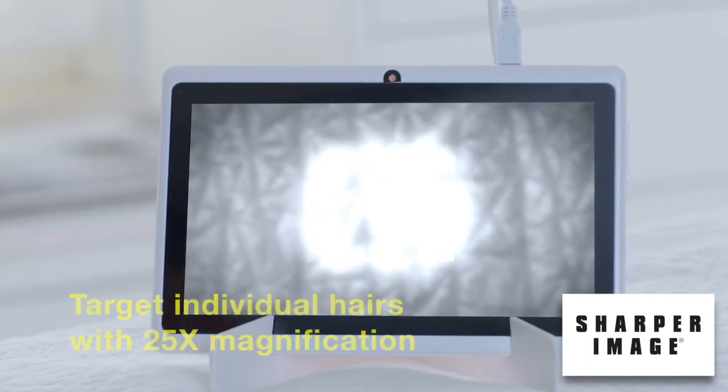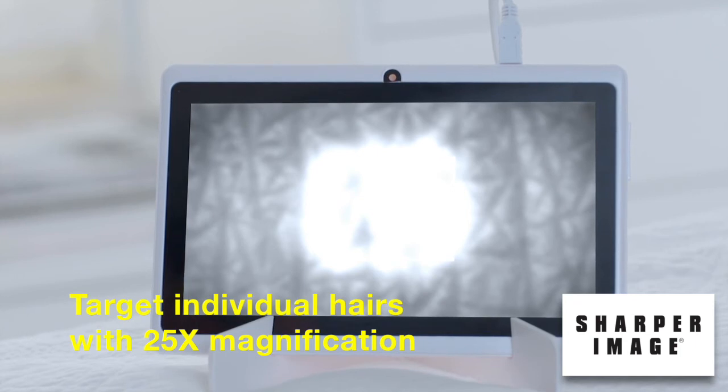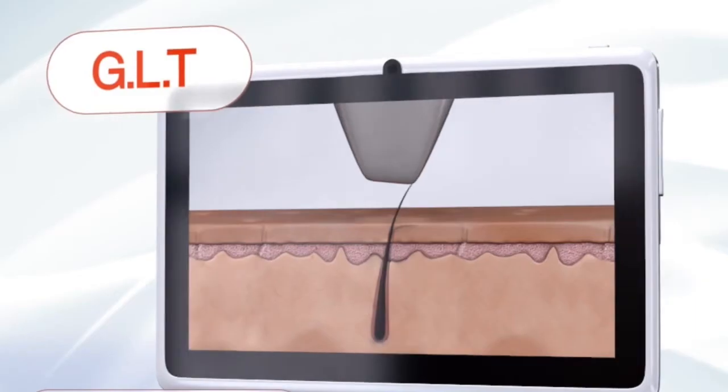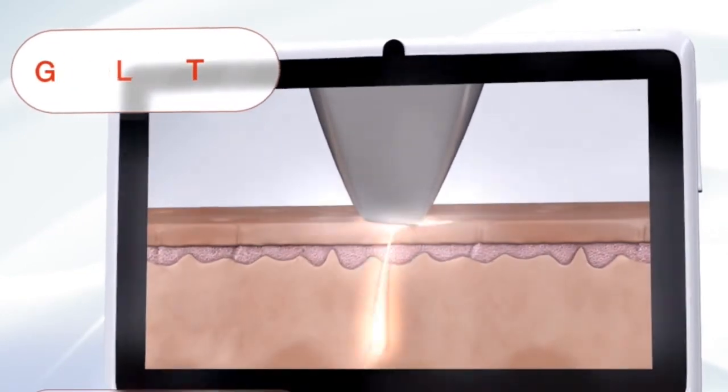EpiLady is back with EpiLaser, a revolutionary device for laser facial hair removal, right in the comfort of your own home. EpiLaser uses an innovative technology — a tiny camera and a laser that sends a gentle beam to the hair root, helping eliminate it.